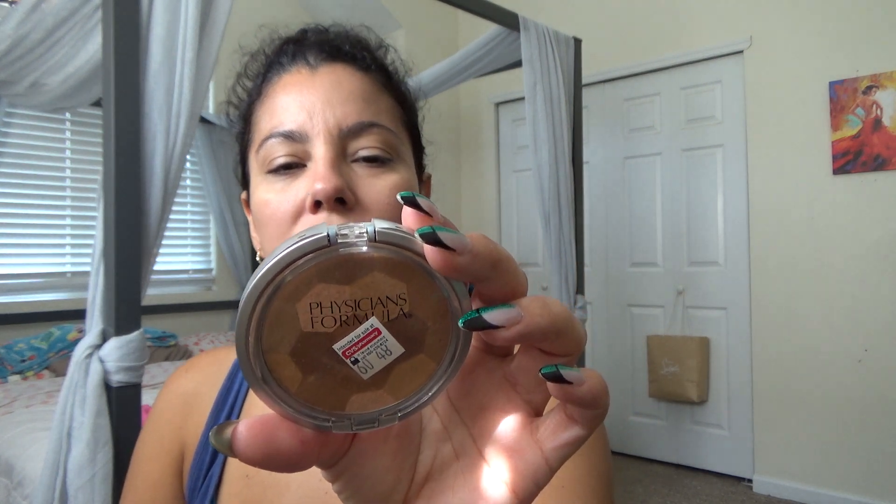Ta-da! Not much of a difference. My concealers and everything I use are very close to my skin color, unless I'm looking for a really bright brightening look, then I'll use something lighter. I also bought this Physician's Formula — it says bronzer, but I don't really use it as a bronzer. I use it like a contour.